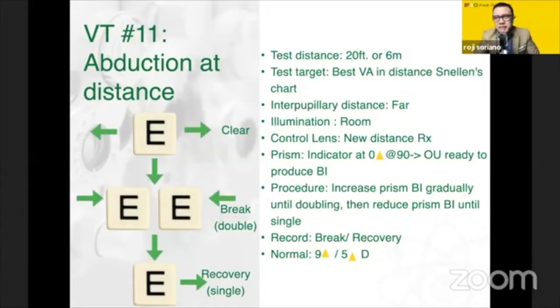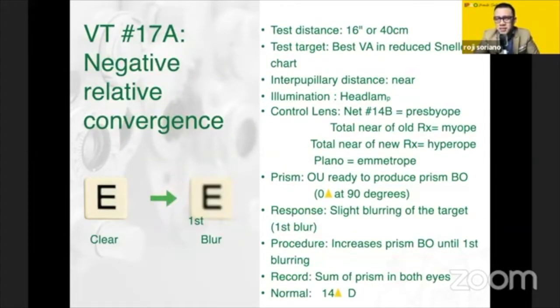Next is VT11 — it's easier to remember as abduction at far. This one is the opposite of VT10. If the orientation for VT10 is prism ready to turn base out, now we go in: ready to turn base in, making the eyes go out. The expected value is 9 over 5, break over recovery. You will notice that at far you would not have blurring, because the eyes are divergent. But when you do it at near — at 17A — because of the test distance being closer to 16 inches, accommodation takes place, which is why there is blurring.